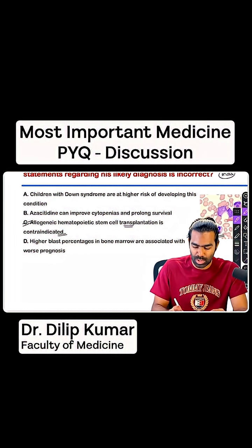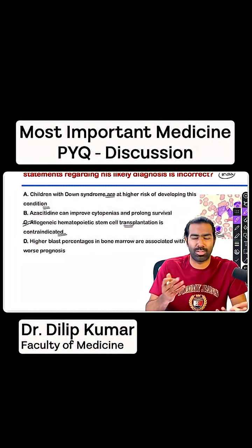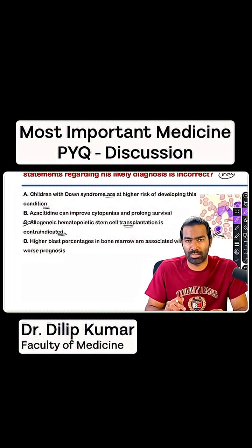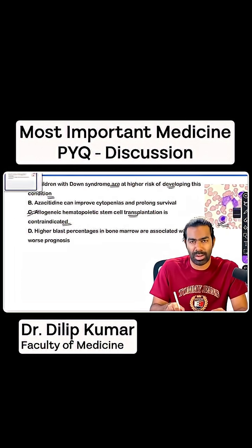Why not A? Children with Down syndrome are at risk of developing this condition — absolutely true. They can develop a transient myeloproliferative disorder in the first year of life. Apart from that, they are at risk of developing AML-M7, that is acute megakaryocytic leukemia, and also ALL. In the first 5 years they will typically develop AML-M7; after 5 years they might develop ALL. The most common cancer in Down syndrome is ALL. So they can develop MDS.